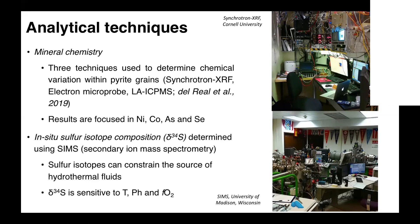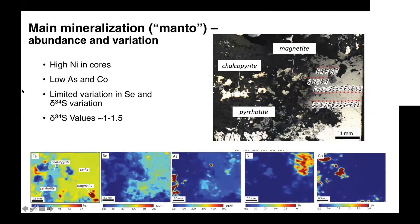I'm going to show a couple of results from the maps. The first sample is from the main mineralization that we call manto — ore bodies hosted at stratigraphic horizons. What we see is quite a bit of chemical variation in the composition of the pyrites: high nickel in the cores, low arsenic and cobalt, limited variation of selenium, and limited variation of sulfur isotopes, mainly between 1 and 1.5‰. One thing to note in this specific sample is that within this main mineralization manto group, we actually find pyrrhotite, which we don't find in other samples.